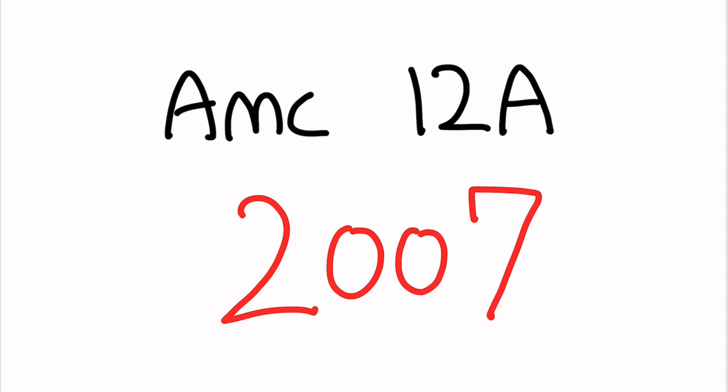Hello, my name is Daniel and today we will be going through the AMC 12A from the year 2007. So let's get started.